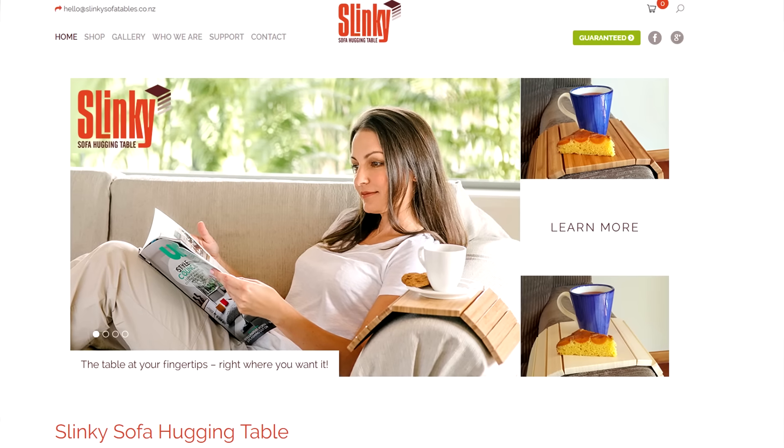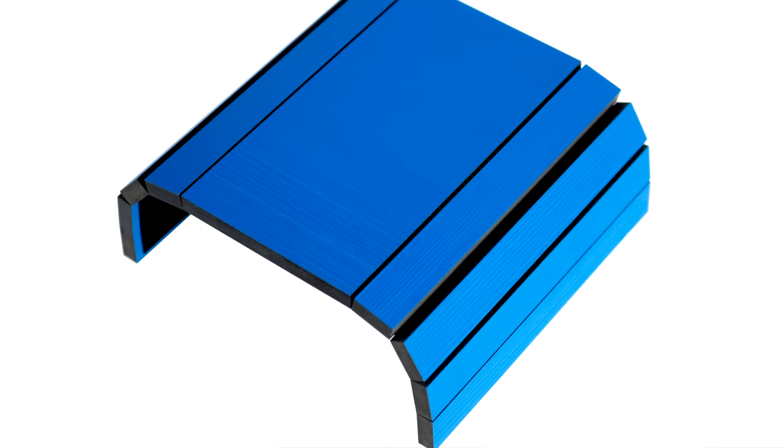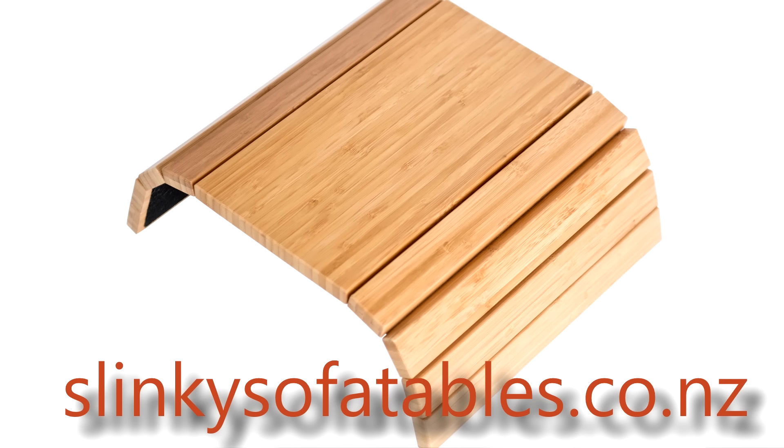Slinkys are useful for other things too. For more information on our Slinky Sofa Tables, go to our website, slinkysofatables.co.nz.